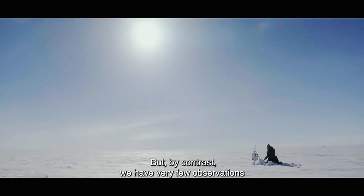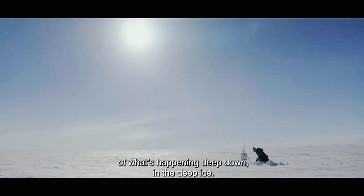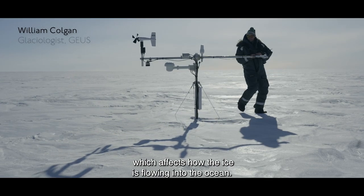But by contrast we have very few observations of what's happening deep down in the deep ice, which affects how the ice is flowing into the ocean.